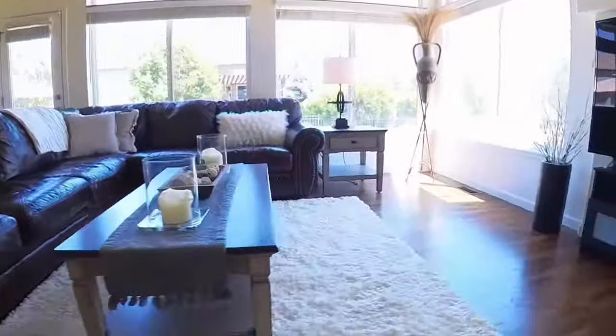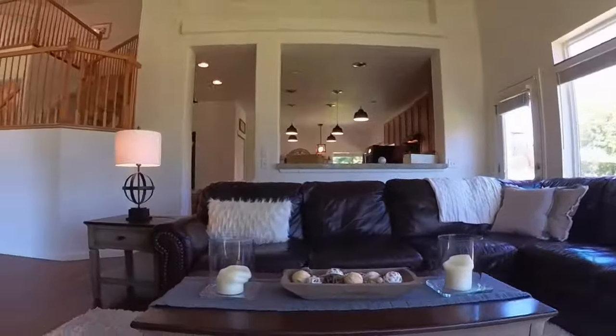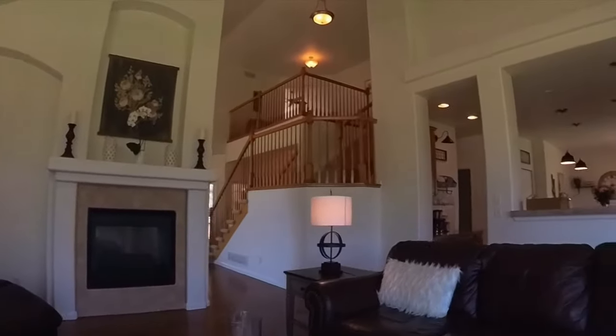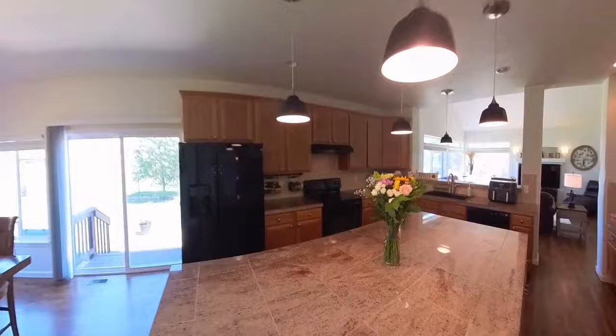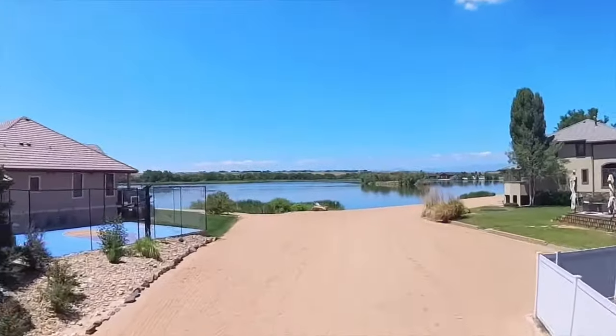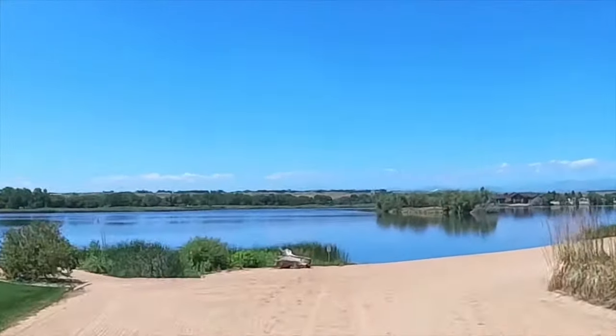Two living spaces with a fireplace shared on both sides, big vaulted ceilings, lots of open space and lots of light. It opens to the kitchen — just absolutely beautiful. There's your eat-in kitchen nook.